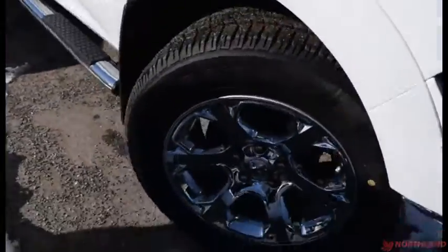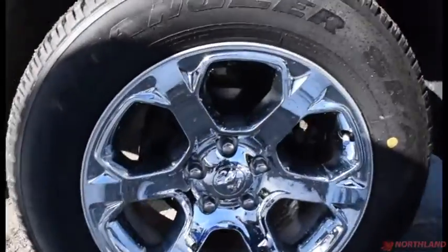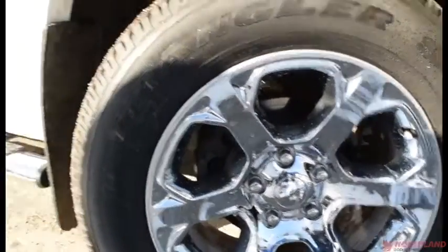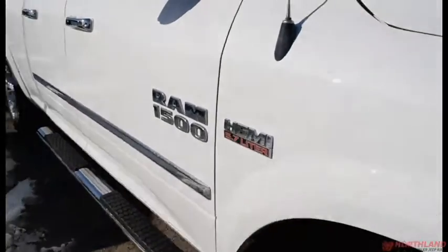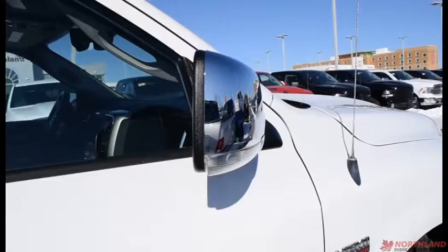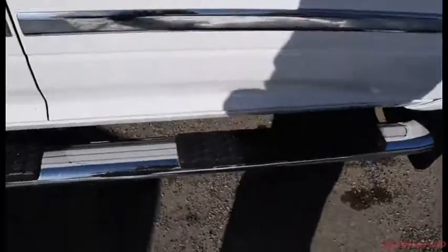Coming around the side we do have our 20-inch rims with Goodyear Wrangler brand tires, and those chrome rims look fantastic. You do get the 1500 badging right there, and you do have your heated exterior mirrors in chrome with the turn signals on them.